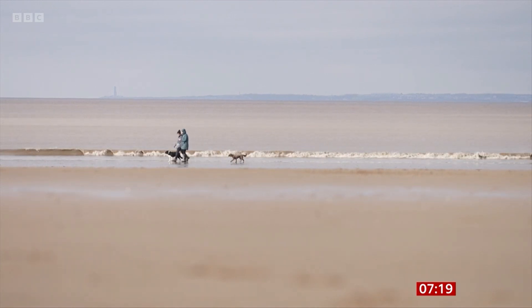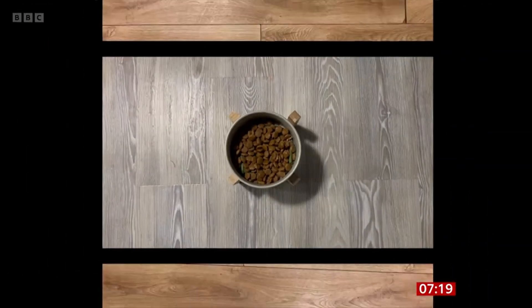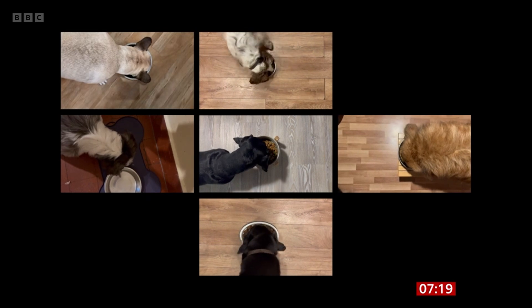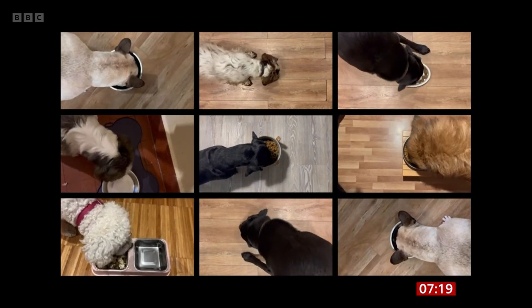There are 13.5 million dogs in the UK. They eat a lot of food, and that food contains a lot of meat. And all that meat has a climate cost. Around about 20% of all the meat that is consumed by high pet-owning nations, including the United Kingdom, is actually consumed by pets, not people. They've always been focusing on human diets, but actually pets are a really big part of this picture as well.